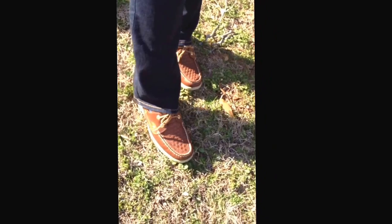My jeans are just a pair of boot cut jeans and they are from Abercrombie and Fitch. My shoes are a pair of Sperrys — a different kind I've never seen before. I got these from a boutique in Hilton Head.